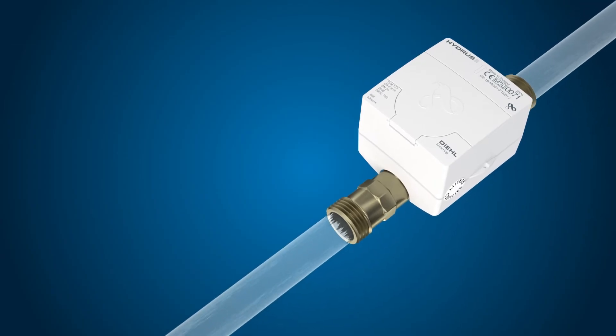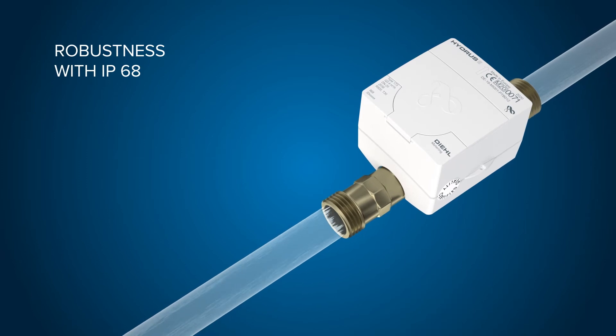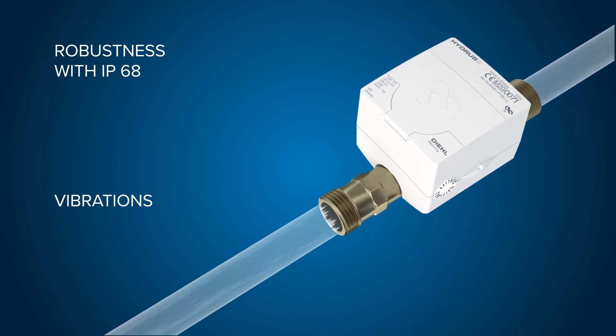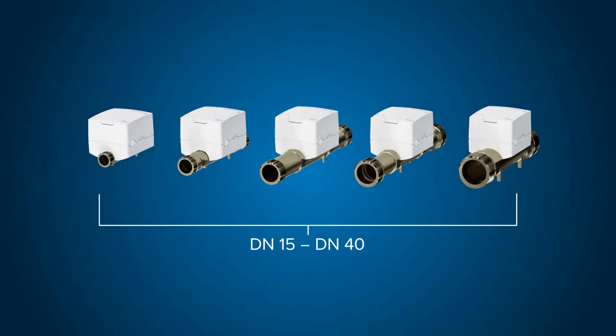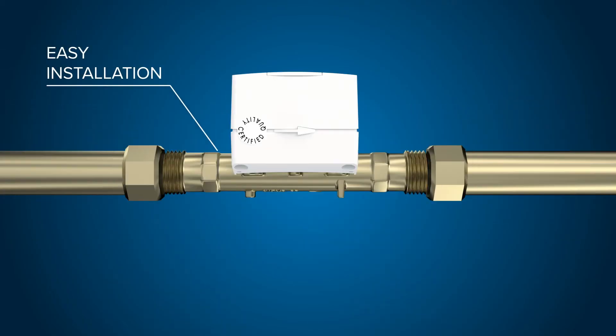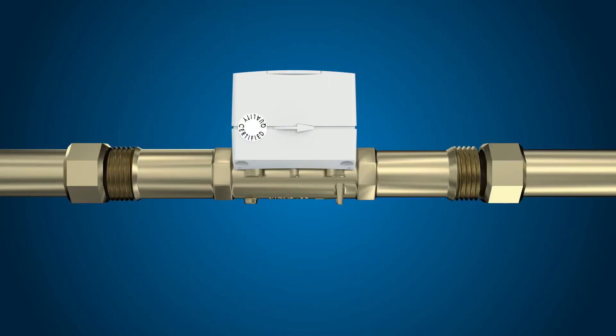Our quality meter is robust and operates maintenance free even under extreme environmental conditions like pressure surges, vibrations, UV radiation, or magnetic manipulation. The complete DN range comes with all common body lengths. With its compact size and robustness due to brass, you always get the right meter for your installation situation.